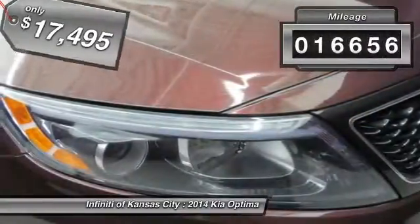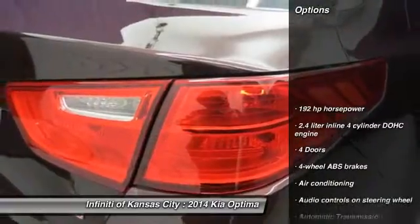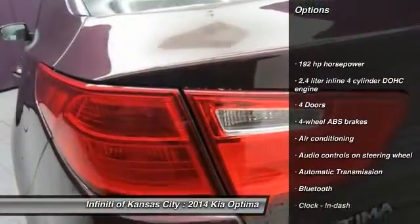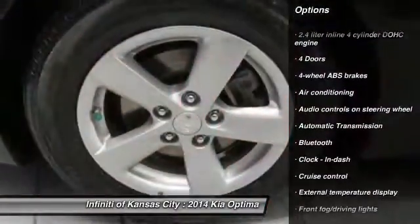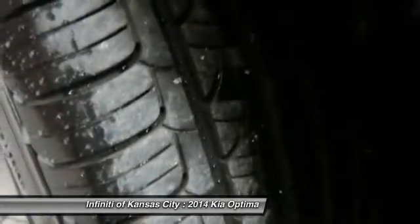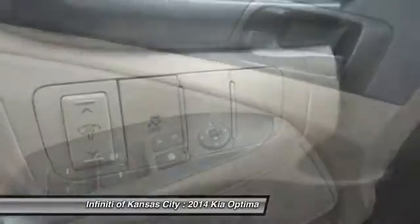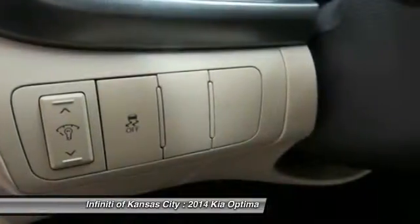This vehicle has less than 20,000 miles. Here are some of this vehicle's great options: traction control, stability control, automatic transmission, front wheel drive, front air conditioning, Bluetooth, cruise control, fog lamps, remote power door locks, and trip computer.